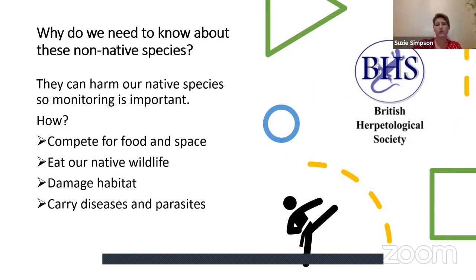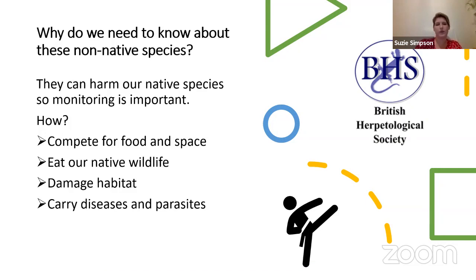Why does it matter that we know about non-native species? They can harm our native species in multiple ways: competing for the same food sources, taking over basking or living space, damaging habitat, and introducing diseases and parasites that can be passed on to native wildlife.